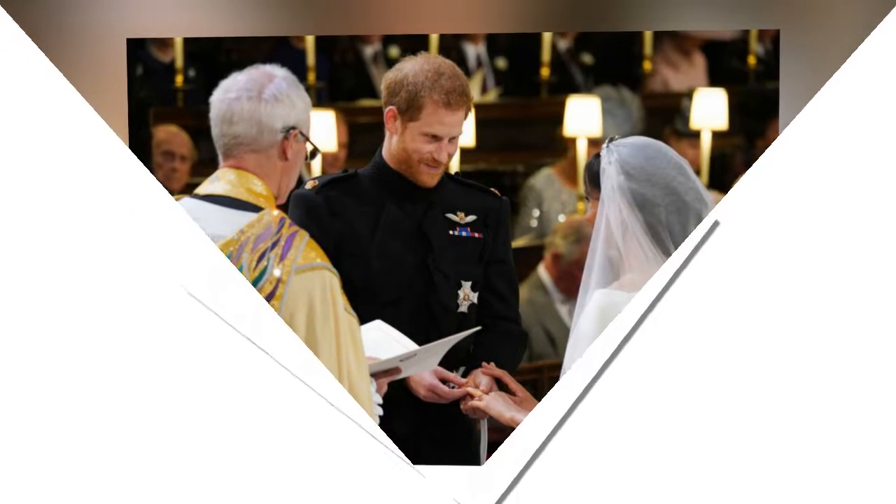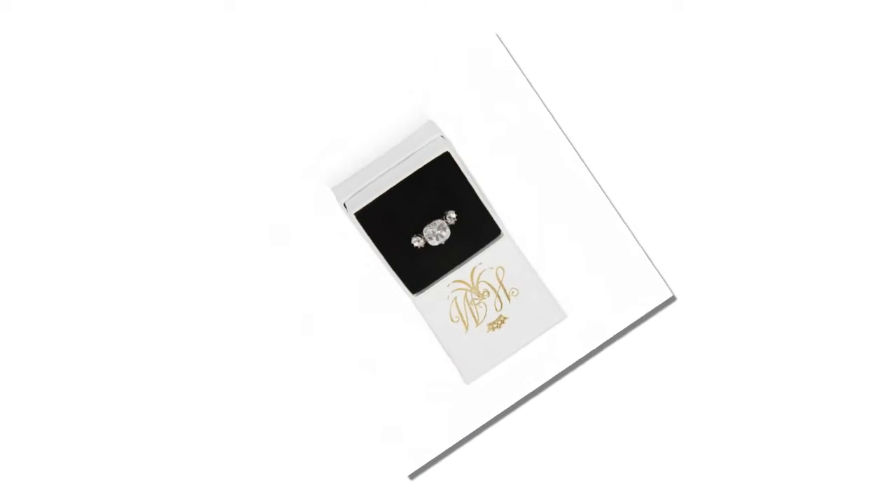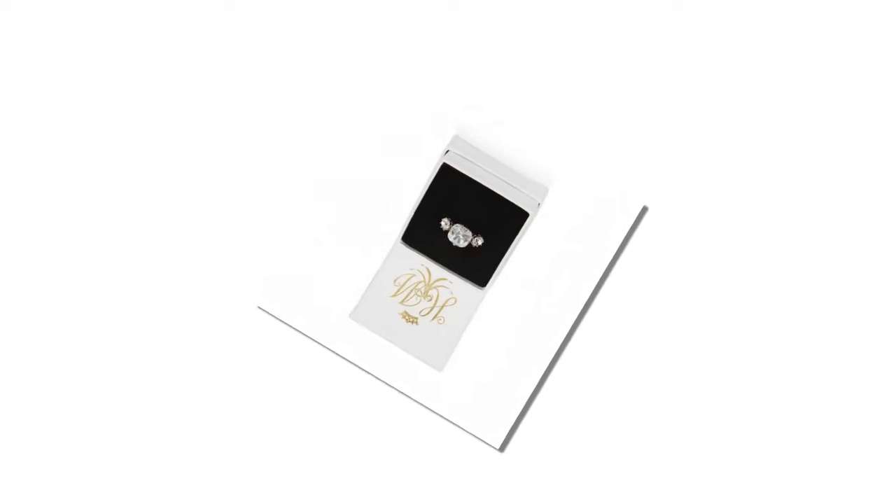The ring also features two smaller stones from Princess Diana's collection. "The ring is obviously yellow gold because that's Markle's favorite. The main stone itself I sourced from Botswana, and the little diamonds either side are from my mother's jewelry collection, to make sure that she's with us on this crazy journey together," Harry said during the couple's first sit-down interview with the BBC.